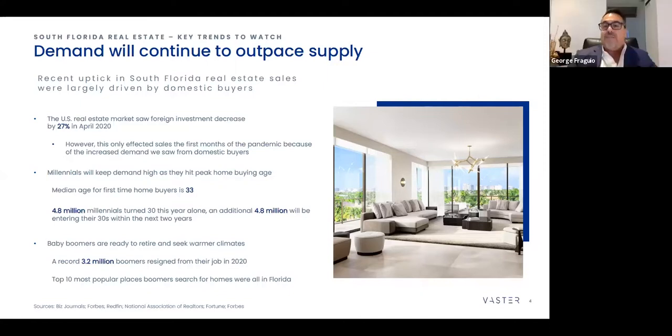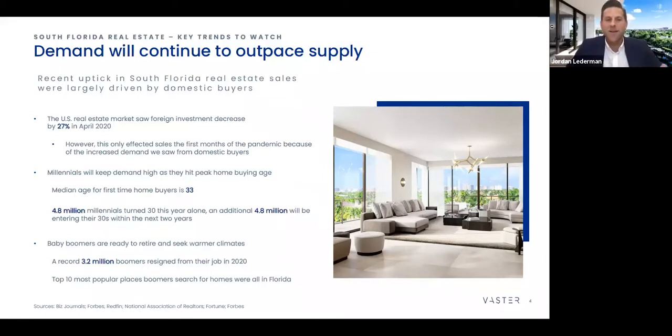At the same time, baby boomers are now getting into retirement age. 3.2 million boomers resigned from their jobs in 2020. George asks Jordan what he's seeing in reference to these retired boomers at 160 Marina Bay. Jordan says about two of their buyers so far are retirees that match that statistic — within the baby boomer age range, retired now and wanting a place in Fort Lauderdale along the water with their boat in their backyard. They've definitely been seeing that as well.